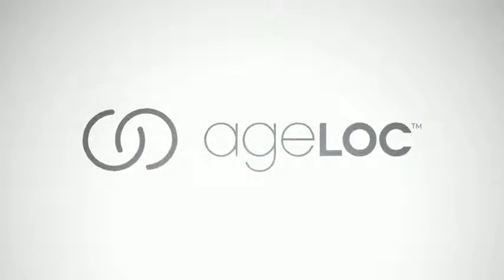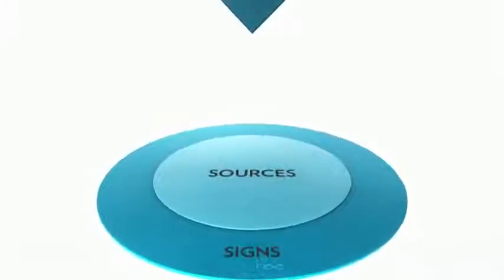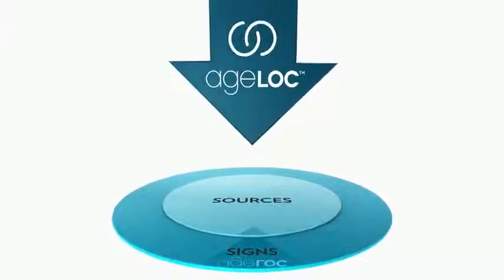Introducing AgeLock, an entirely new proprietary approach to anti-aging products. NuSkin AgeLock science is unique because only AgeLock targets both the signs and sources of aging.